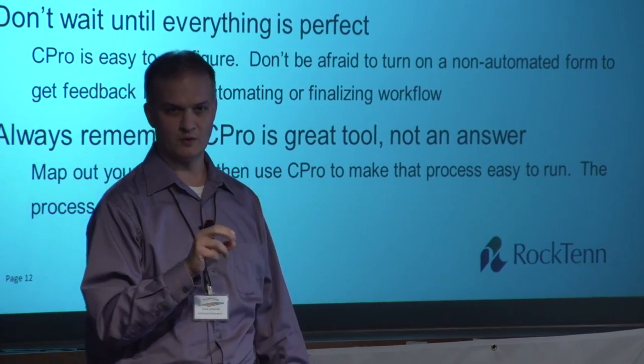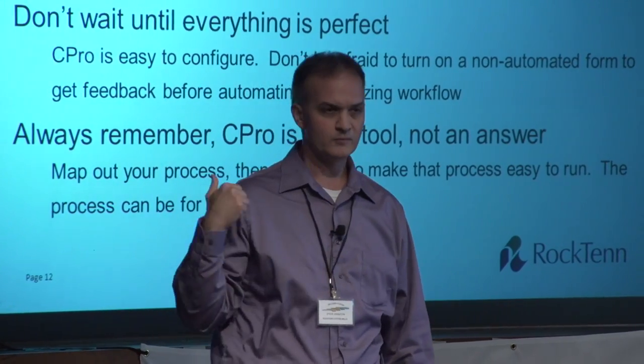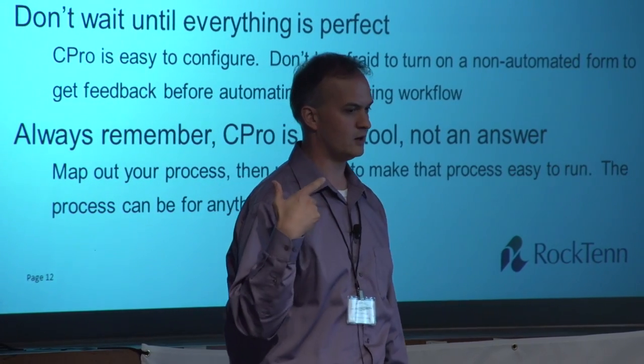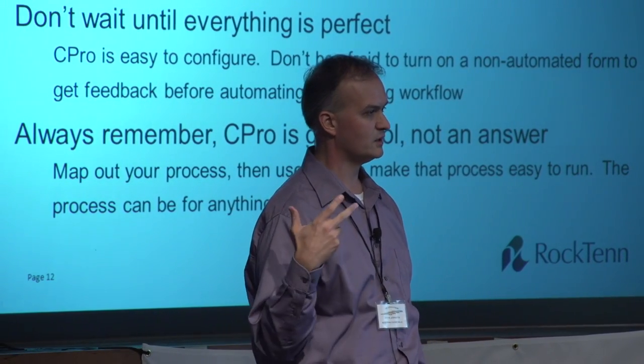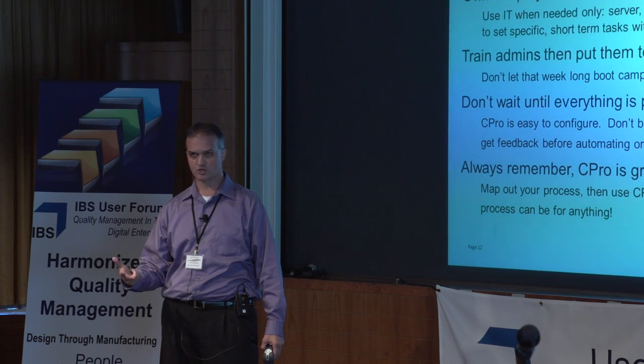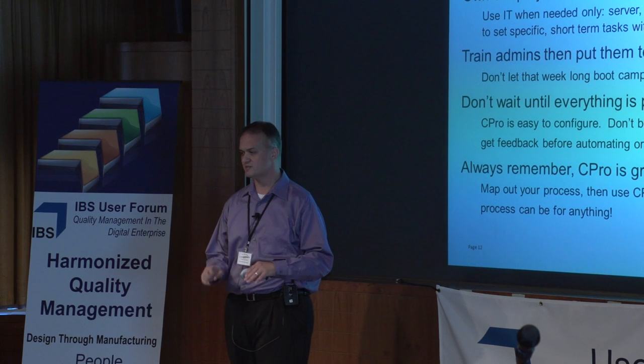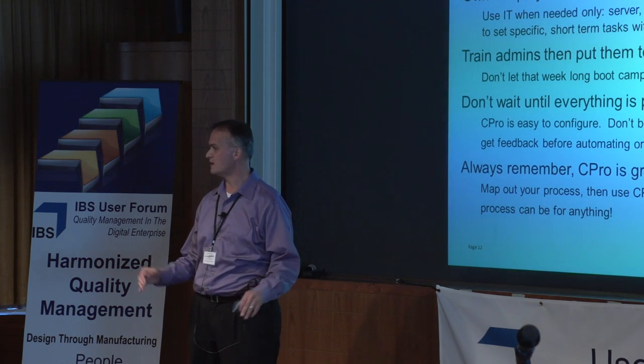Those 12,000 documents represent all their JSAs — all their job safety analyses — all their SDSs, all of their training reference materials. It's not just work instructions and procedures and manuals, but every piece of information they made.